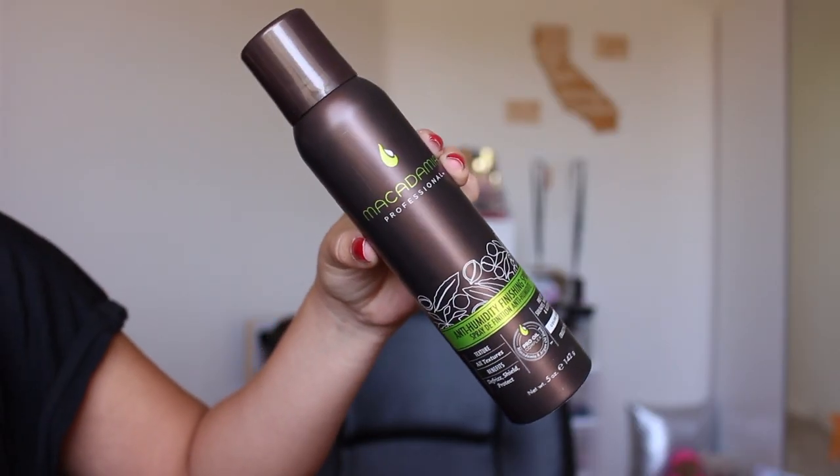The last thing — I did an Instagram video on this if you haven't seen — is the Macadamia Professional Anti-Humidity Finishing Spray. I really like this because it actually does protect your hair from getting crazy in the heat, and like I said, Molly's in the heat. It smells really good too. I like it because it's not super sweet-smelling. I don't wear perfume outside because I'm scared bees are going to come at me, so I really do like this so they don't come after me. Fingers crossed — I haven't been stung yet.